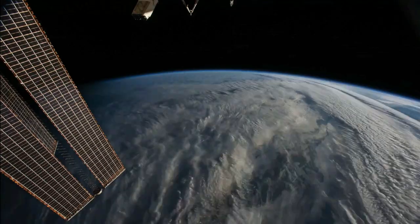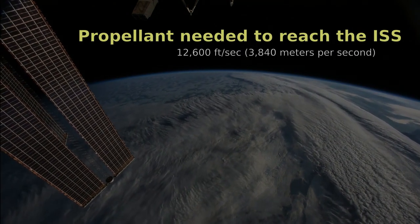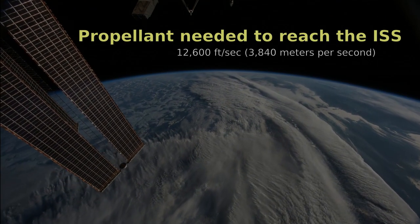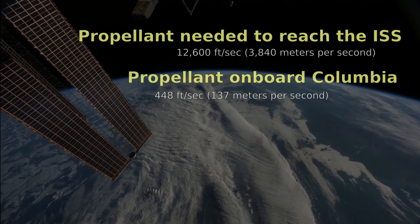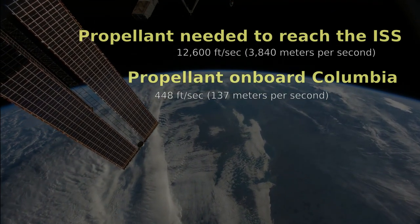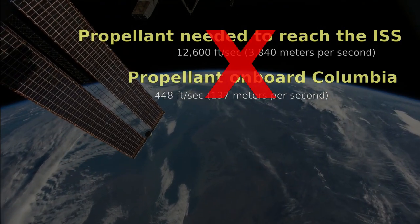In fact, it wasn't even close. The shuttle would need approximately 12,600 feet per second of propellant to reorient itself to meet the ISS. What it actually had was 448 feet per second of propellant onboard for only minor scheduled adjustments. So despite numerous claims that persist even to this day, an ISS rendezvous was never a realistic option.